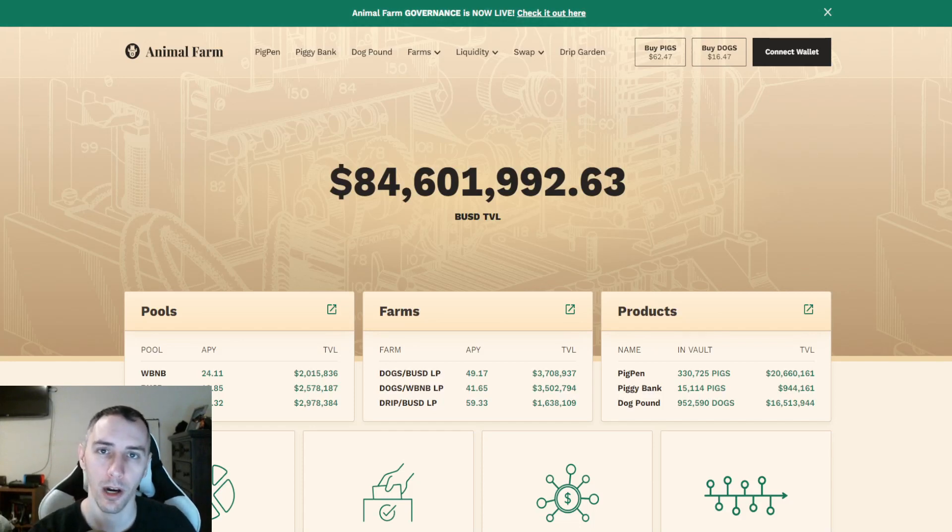Another AMA has come and gone with ForexShark, the lead creator behind both the Drip Network and the Animal Farm. Thanks to Crypto Wonder Queen, also known as Wonder Woman, or over on Telegram, Crypto WB2021. She has compiled a set of notes highlighting from this last AMA, so big shoutouts to her for putting that together.